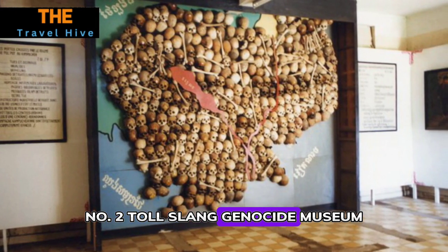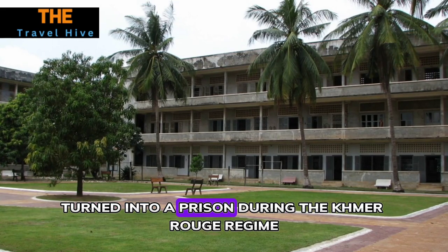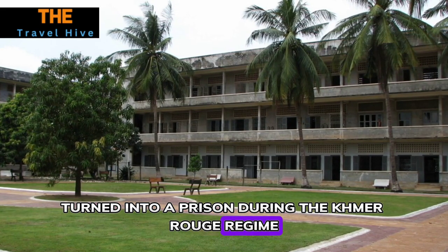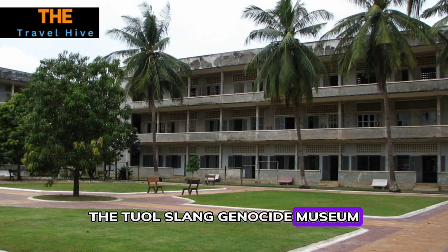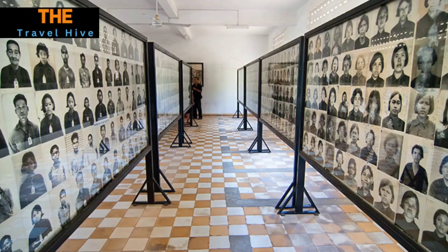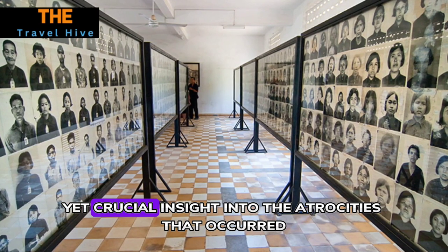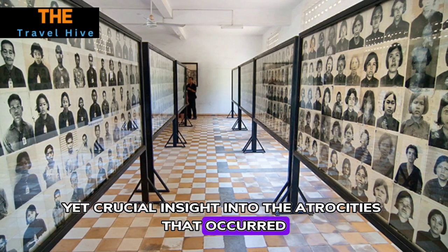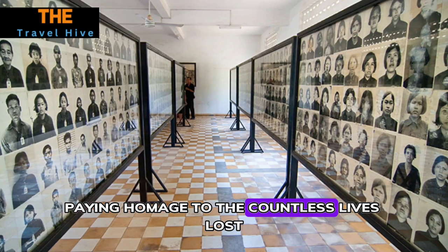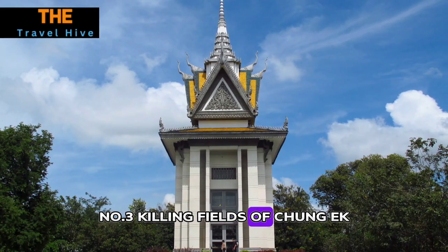Number two: Tuol Sleng Genocide Museum. Formerly a high school turned into a prison during the Khmer Rouge regime, the Tuol Sleng Genocide Museum tells a harrowing story of Cambodia's tragic past. The preserved rooms and haunting displays offer a solemn yet crucial insight into the atrocities that occurred, paying homage to the countless lives lost.